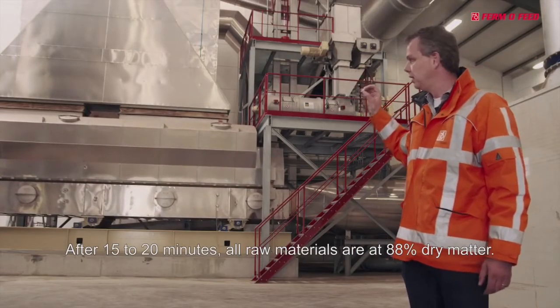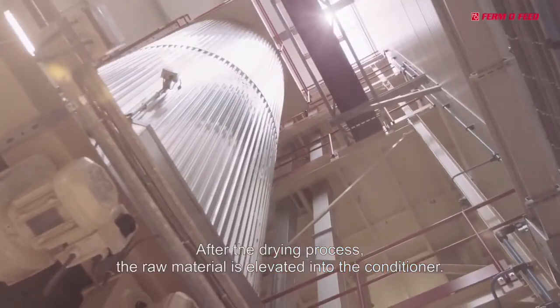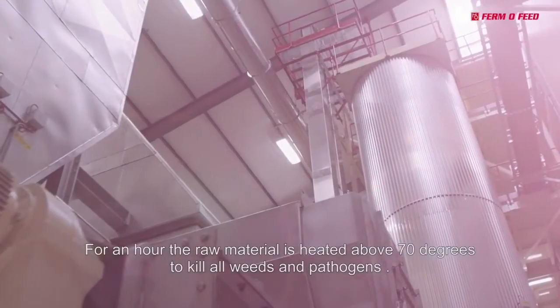After the drying process, the material is moved via an elevator to the conditioner, where it is held for one hour above 70 degrees.